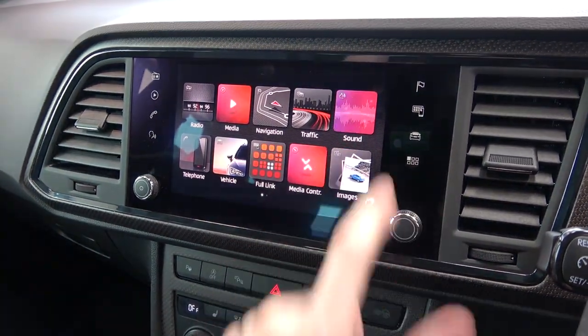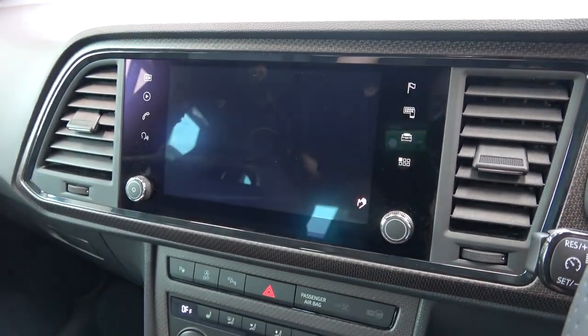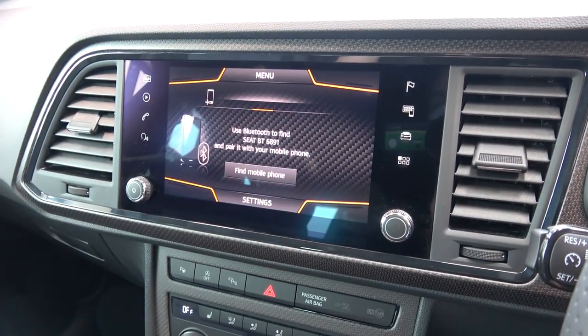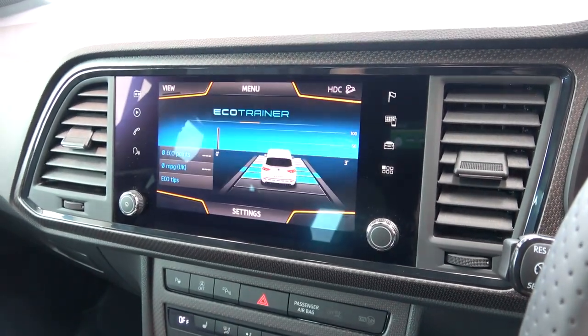Sound settings comes after, and offers the user the ability to access overall volume, touchscreen tone, and the equaliser. Telephone connectivity for calls and messaging is possible through the following option screen. Vehicle comes after, and offers the EcoTrainer screen.